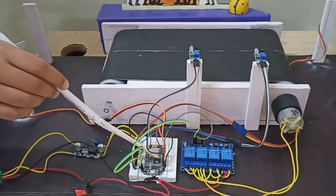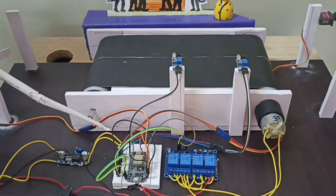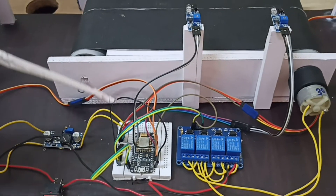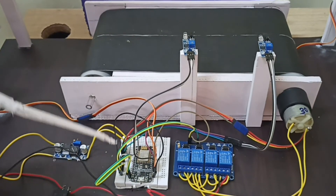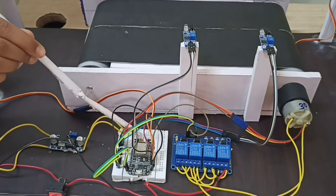The NodeMCU is the brain of our project. It is a version of the original Arduino microcontroller, but we used NodeMCU because it is cost efficient. In the future, if we ever need a Wi-Fi module, we need not buy an external one because NodeMCU has one built-in.